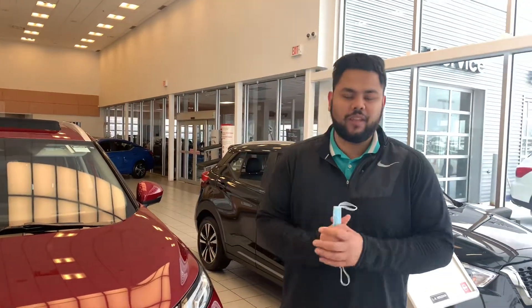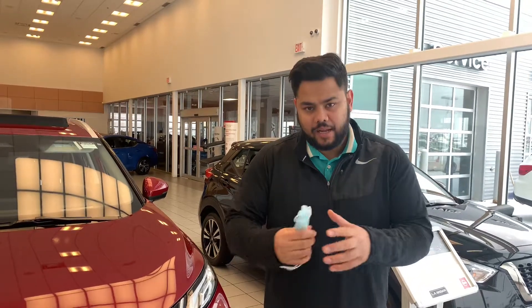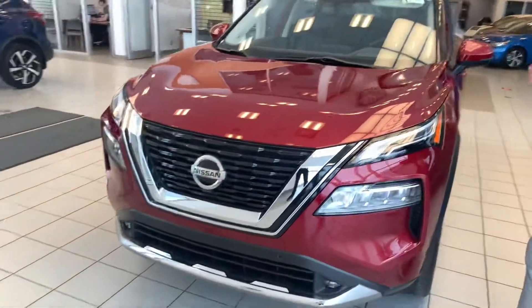Hey there, hope you're doing well. This is Ish with LE Nissan. I just wanted to step in front of the camera here, put a face to the name so you know exactly who's working for you down here at LE Nissan. And of course, give you a closer look at that beautiful 2021 Nissan Rogue.